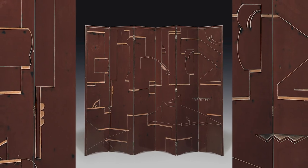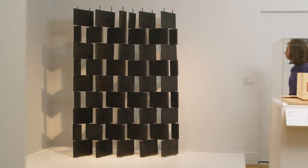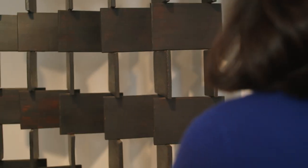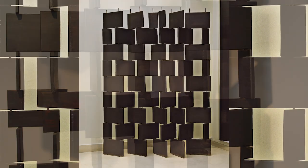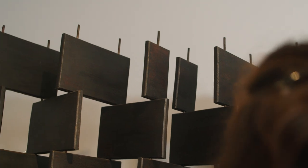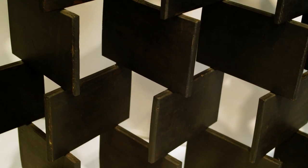Gray's interest in screens developed in tandem with her interest in lacquer work. Behind me is an example of one of her black brick screens, created in 1918. This screen is actually an unfinished prototype, but this allows us to see how her screen is put together. At the very top level you'll notice some small pegs, which gives us a clue as to the way that each brick was slotted together just like a puzzle.